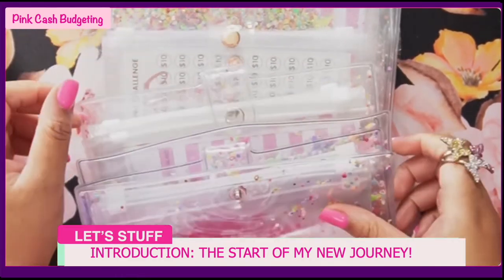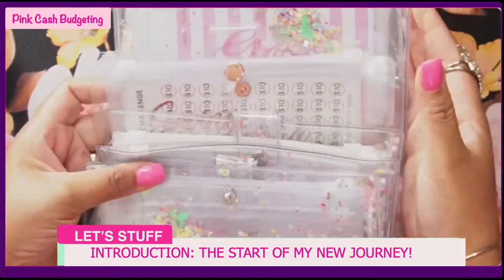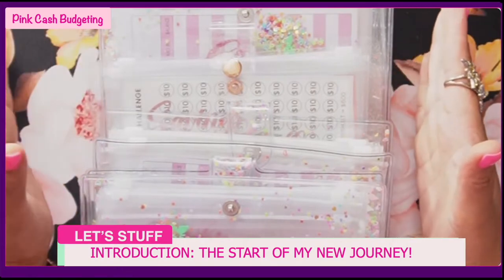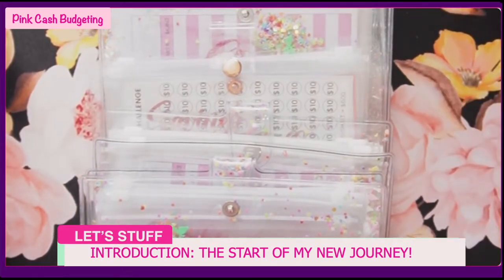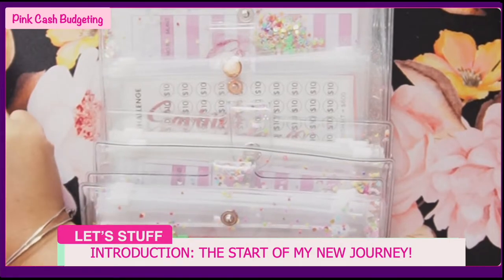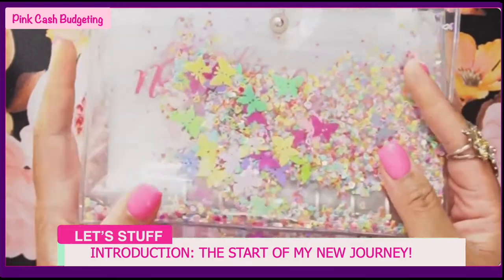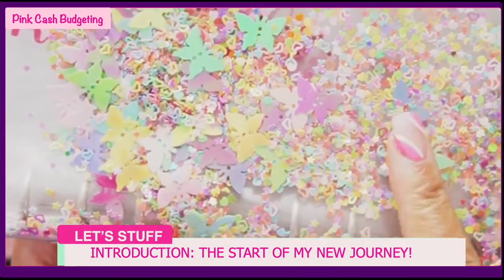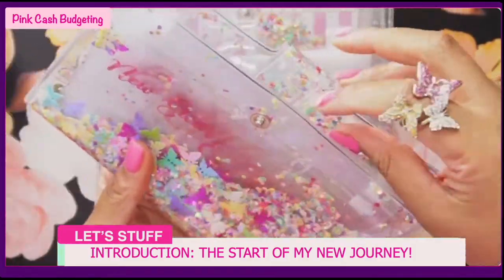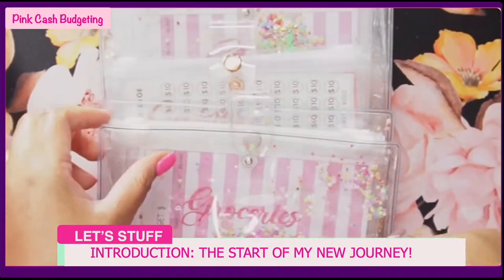I got everything from Amazon. I have six different sets that I will be stuffing. I really really love this one - I have three of this one. It has like butterflies in there, really beautiful butterflies, glitter, and confetti as well. This pack on Amazon came with the actual envelopes inside as well, so I got three of these.